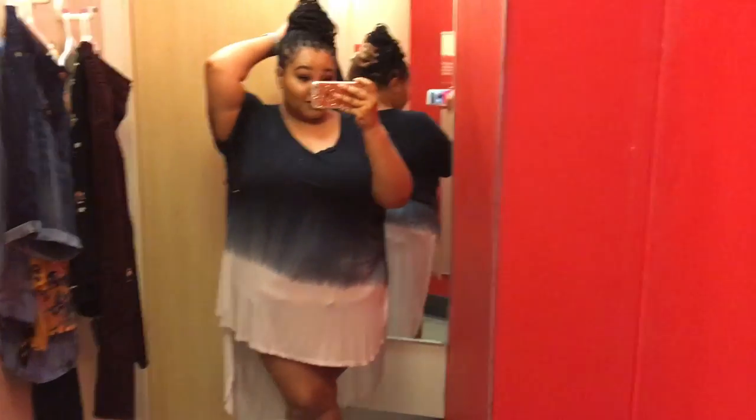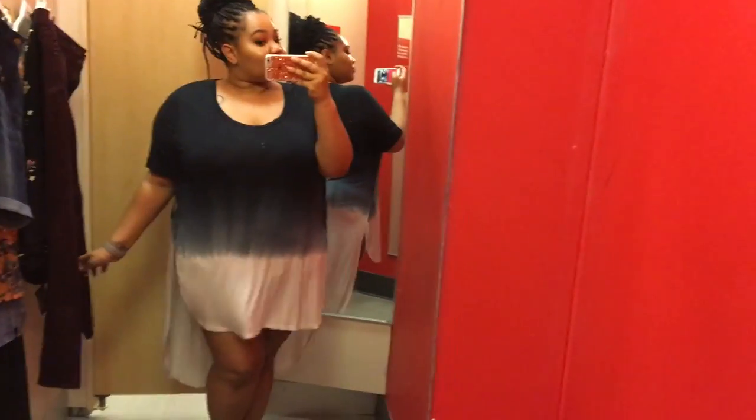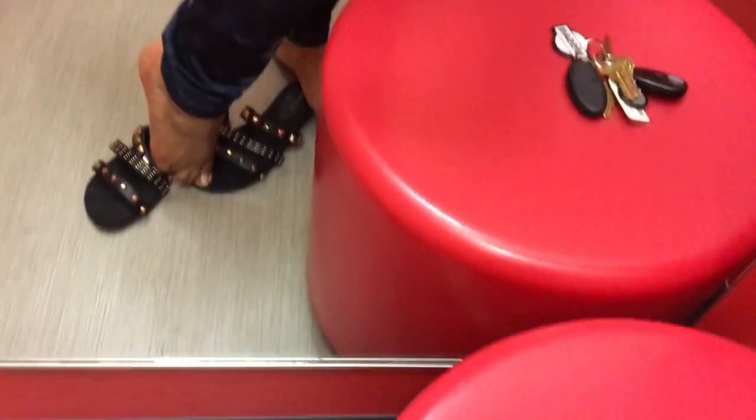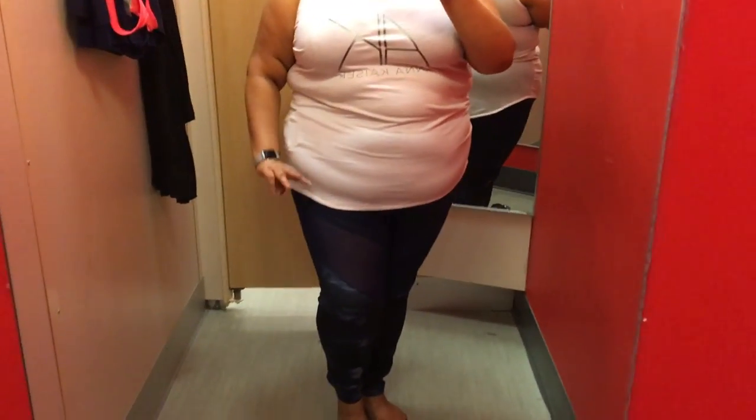Oh my gosh, someone is feeling themselves! This is part of the Anacline size-inclusive activewear line at Target. The whole back is mesh — you can see that in the back mirror — and the panels on the actual pants are mesh as well. I absolutely love the look of these, but they're not compression, so I wouldn't be able to work out in them. It just doesn't hold everything in enough for me.